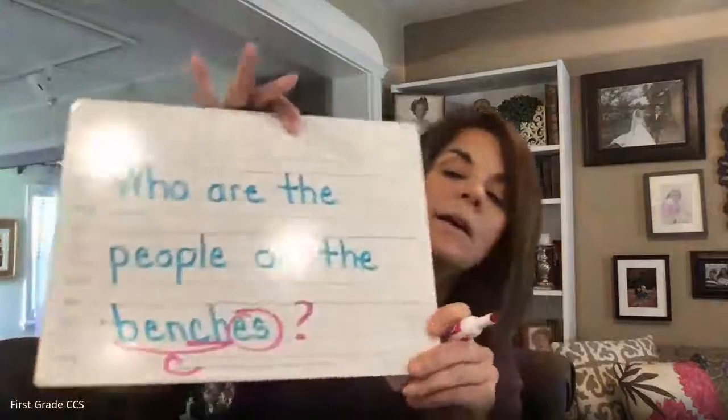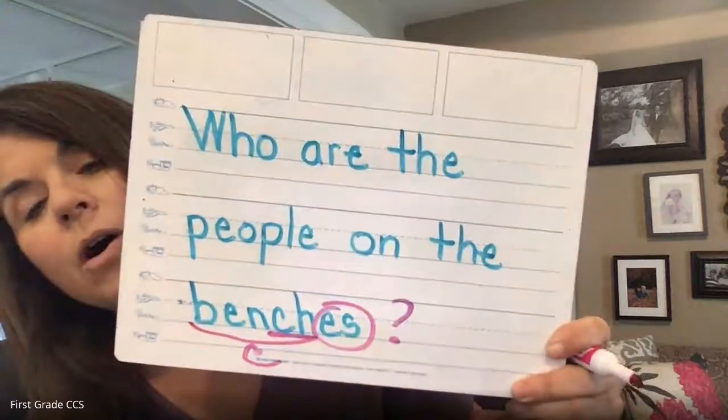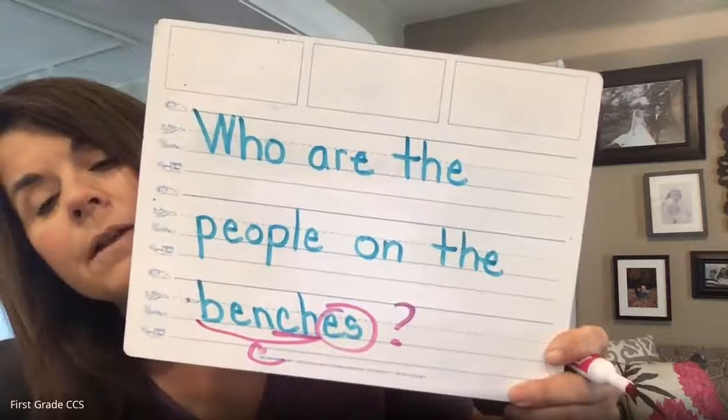You know what? Everything's a trick word. 'On' is not a trick word, but everything is a trick word besides 'on' and 'benches' — can you believe that? I'm going to write the consonant digraph, but here's the tricky thing: did you remember that it is an asking sentence? So it should have a question mark. Who are the people on the benches?